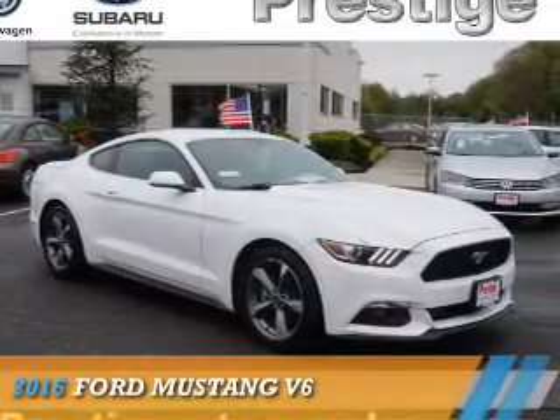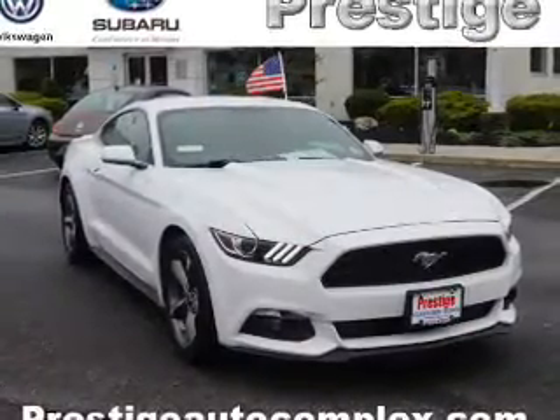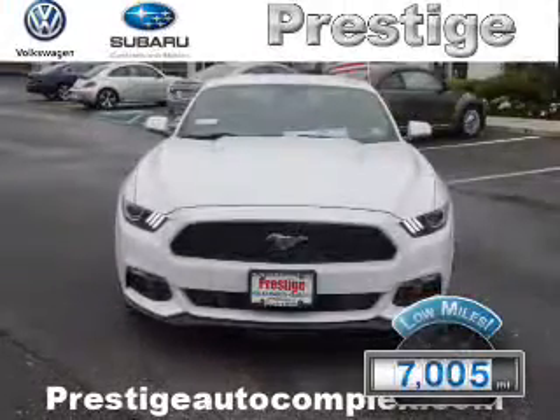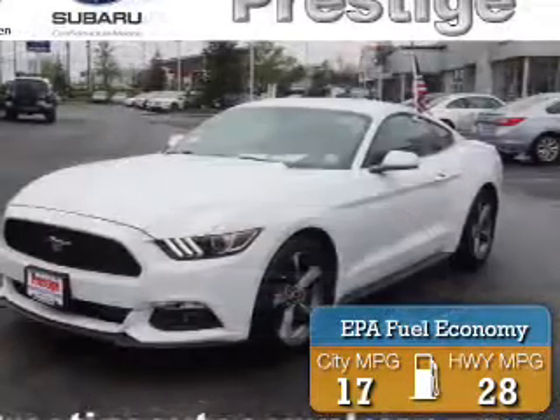Presenting the 2016 Ford Mustang. It's powered by rear-wheel drive, a 3.7-liter, 6-cylinder engine, and an automatic transmission. With fewer than 8,000 miles, this vehicle is like new. Great fuel efficiency saves you money by requiring fewer trips to the gas station.